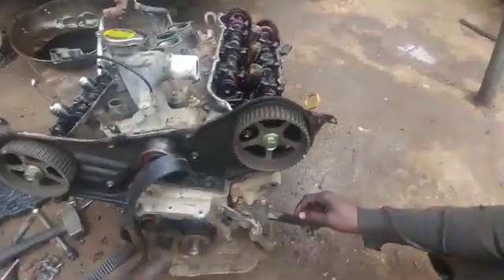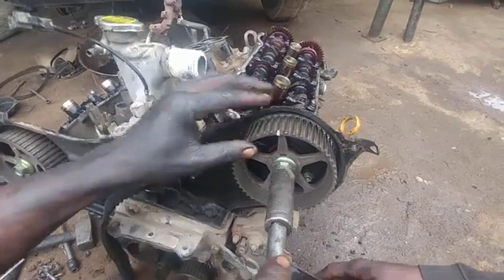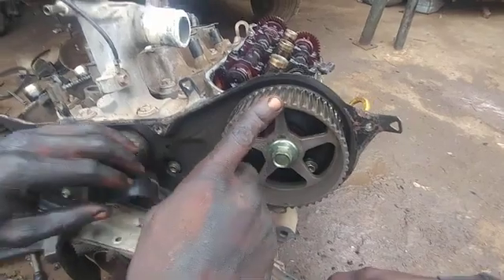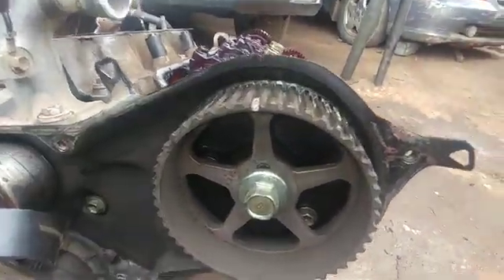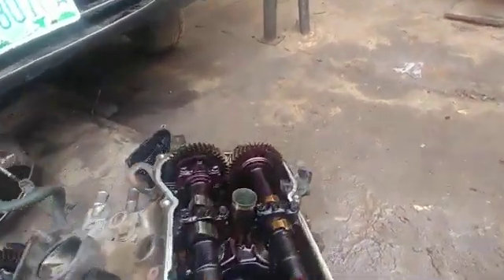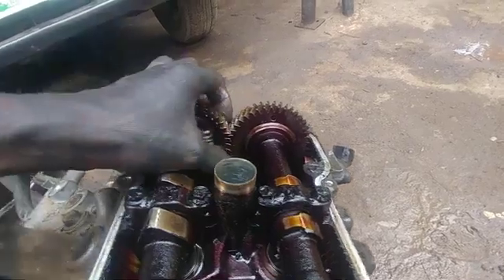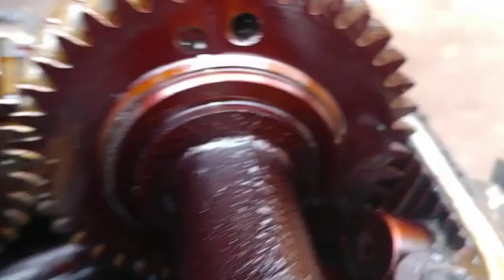Now back to cylinder two. You can see the points here and here at cylinder two. Going to the camshaft stroke — this double overhead camshaft — you can see the two points.